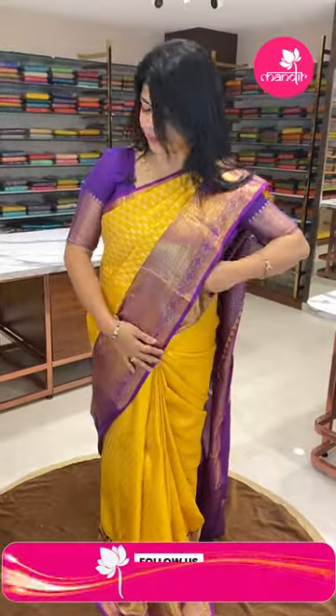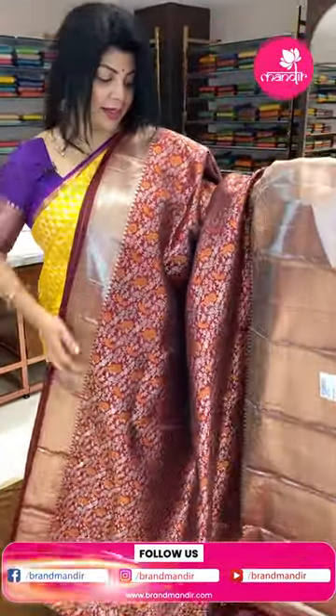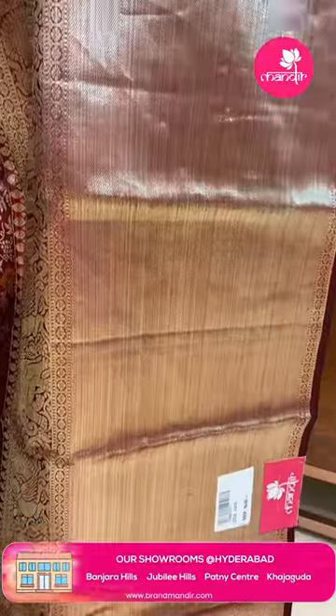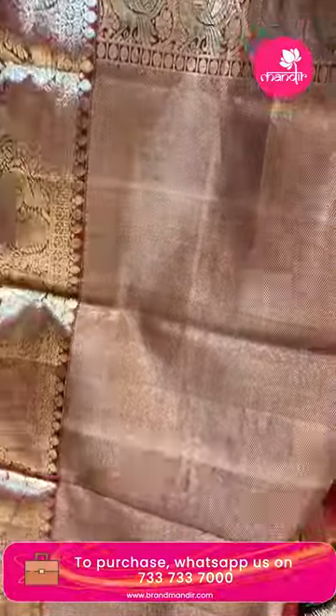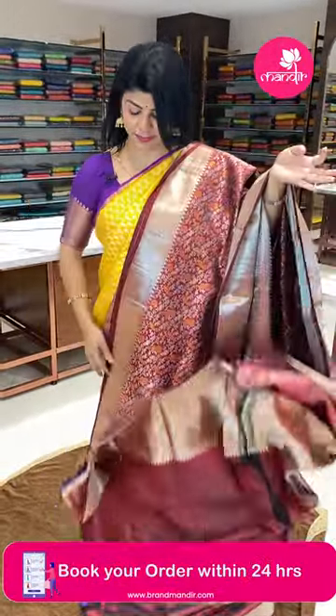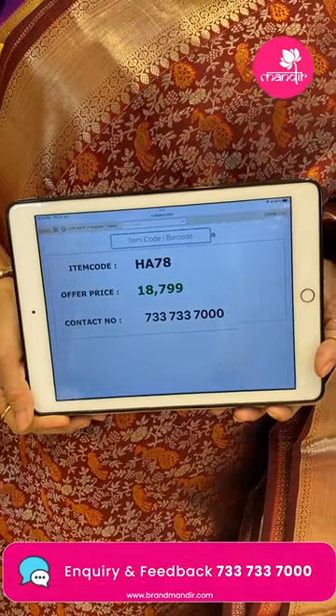Lovely green saree. The body features leaf jaal, floral jaal, peacocks, and parrots. Border has elephants and peacocks along with floral vines and cross-kadi border. Pallu features cross-kadi with peacock border — beautiful peacock border. Blouse: self with border. Pricing: 18,799 rupees. Code is HA78.